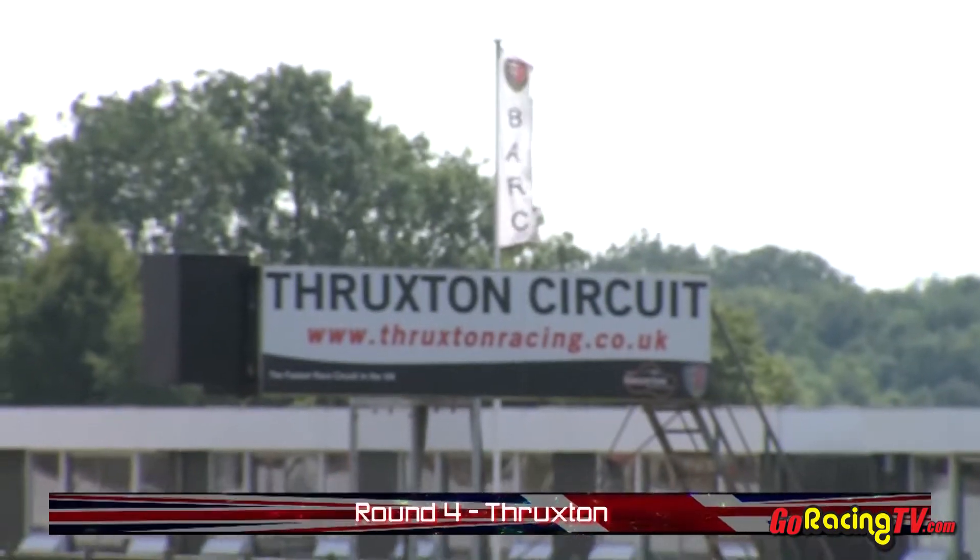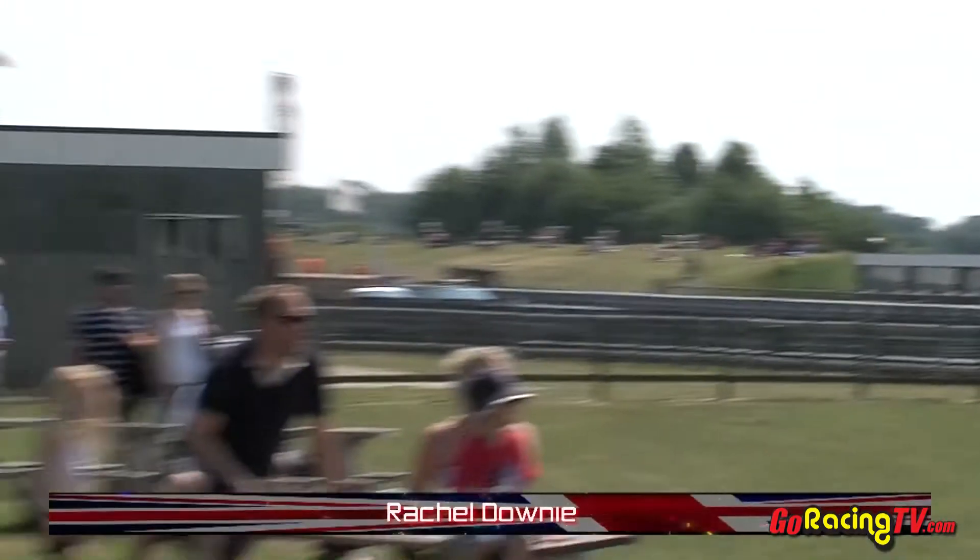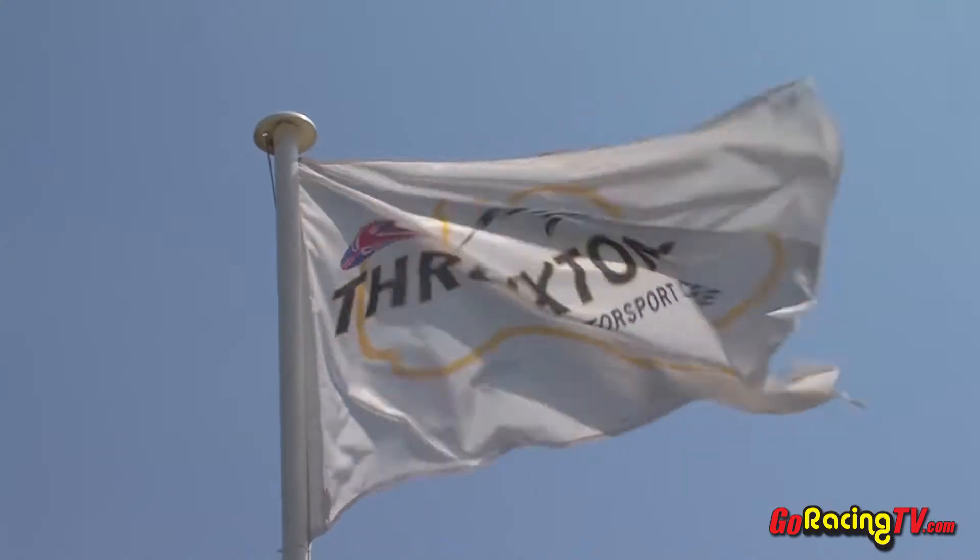We're here at Thruxton for the Brick Car Production Cup and Production Sports Car Series on a glorious sunny afternoon. We've got an hour and a half of great racing. Let's go over to Jake for the commentary. Cheers, Rachel.